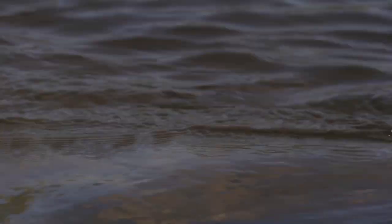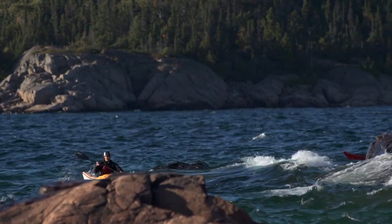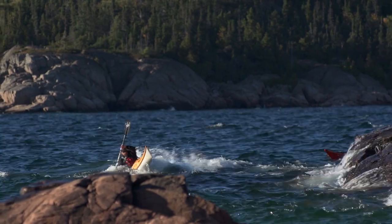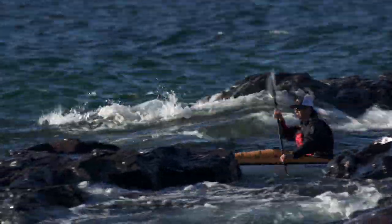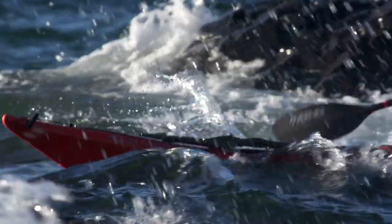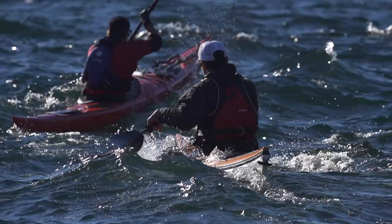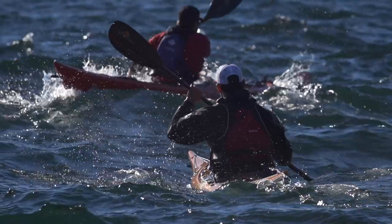If you have wind and waves coming in from the side, keeping your course and staying balanced becomes even more challenging. The bottom line is that paddling in windy conditions is a lot of work, but paddling in windy and wavy conditions is hard work, extremely challenging, and potentially dangerous — because if you do capsize and swim, rescues are much more complicated in these conditions.